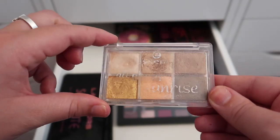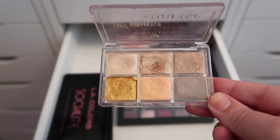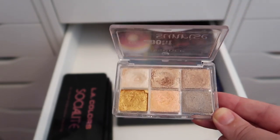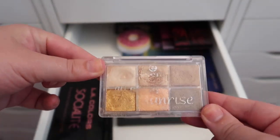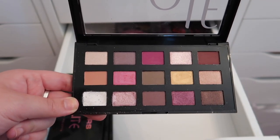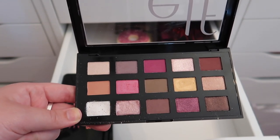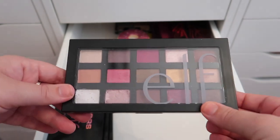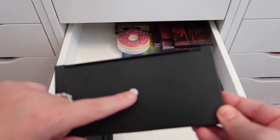Back here I found some hidden treasure — a very old Essence All About Sunrise palette that needs to be thrown away. I used it a ton and I wish they still made it, but it's probably about eight years old, so unfortunately it's going in the garbage. I'm going to keep this e.l.f. palette — I can't find the name on it anywhere — but it's really pretty and I think I got it in December.